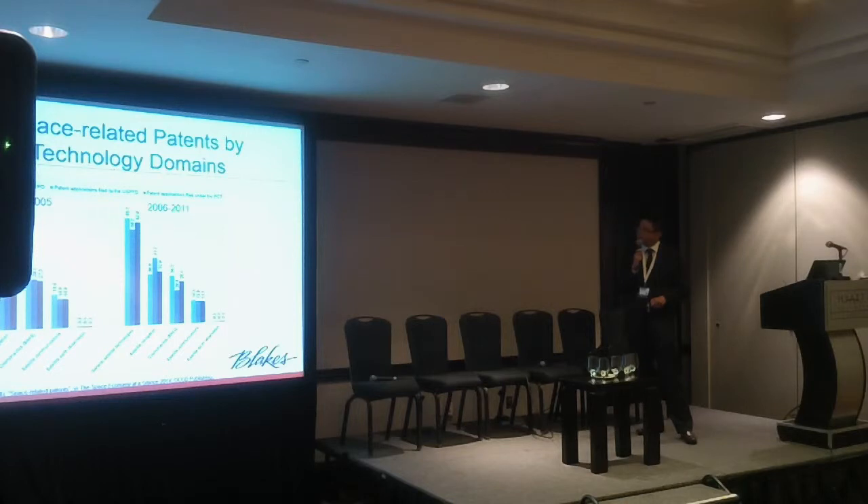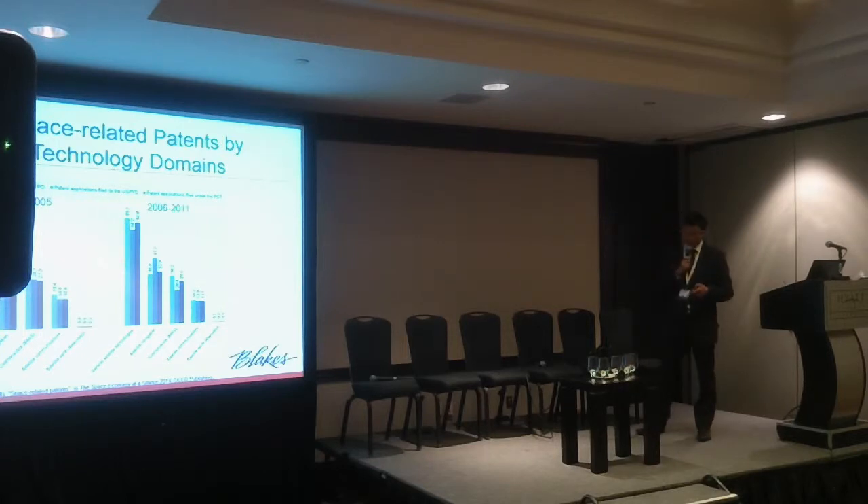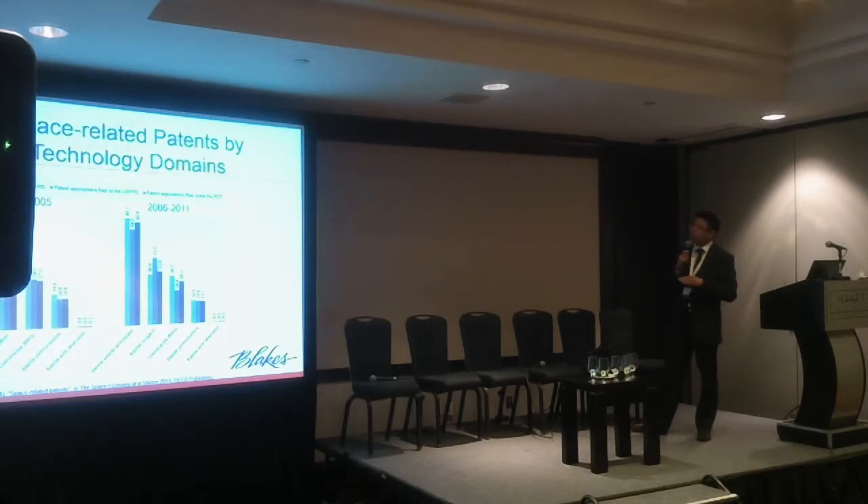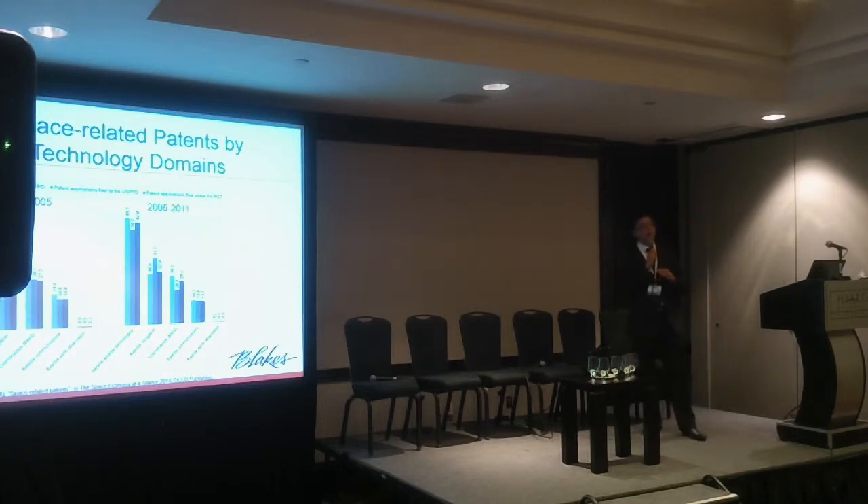I'll zoom in later on cosmonautics. Cosmonautics is an overall umbrella of space technology related to technology outside of Earth's atmosphere. A really strong component of innovation as shown by patent applications is in satellite technology. If you're a satellite developer or satellite provider, you are in a crowded minefield. There are a lot of patents and patent applications out there which will eventually become patents, so know who your competitors are and keep an eye out for what they are developing.